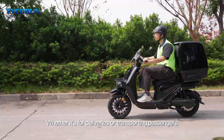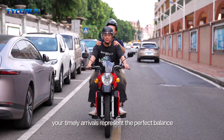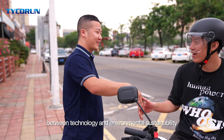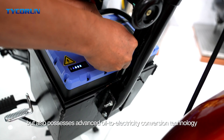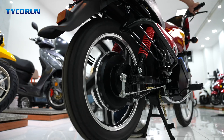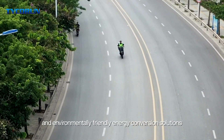Whether it's for deliveries or transporting passengers, your timely arrivals represent the perfect balance between technology and environmental sustainability. Taika Run not only offers cutting-edge battery swapping solutions, but also possesses advanced oil-to-electricity conversion technology, providing customers with efficient and environmentally friendly energy conversion solutions.